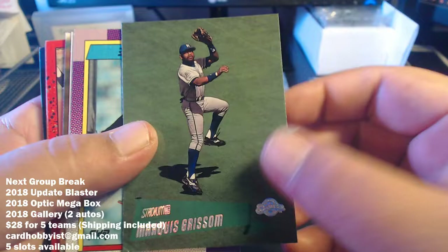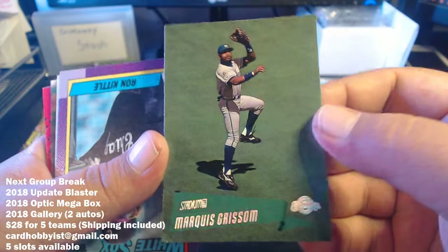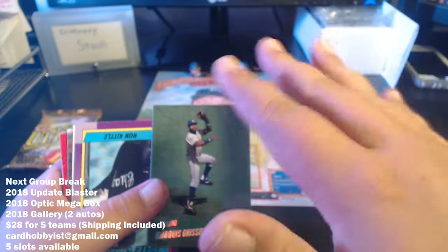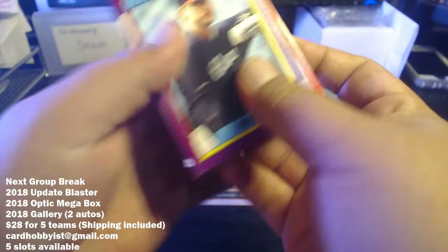Marquis Grissom Stadium Club — nice card. This is a 2000 Stadium Club; you don't see this very often. I call that like the 'dead era' of baseball cards, from like '96-'97 through about '08-'09. I call it the dead era because the hobby really wasn't that big then.